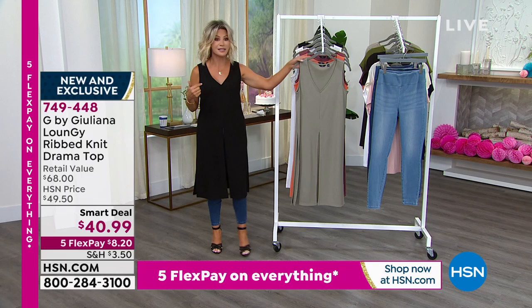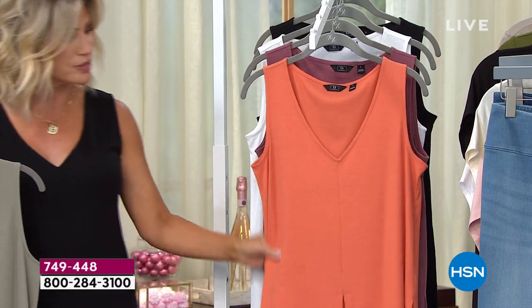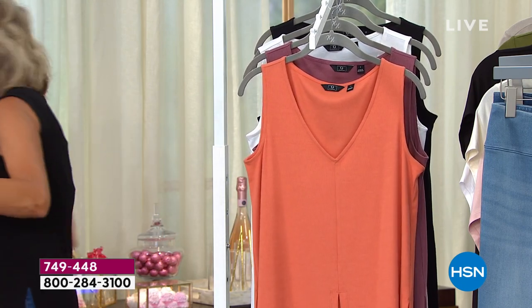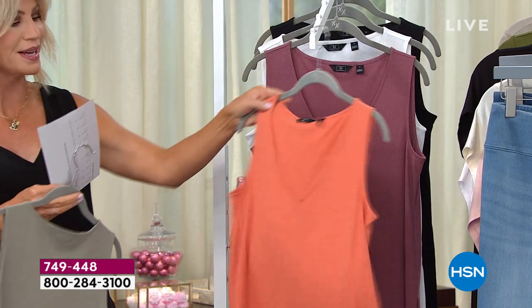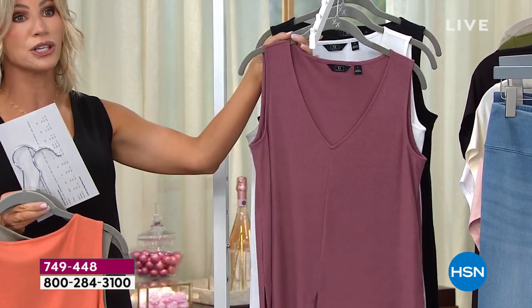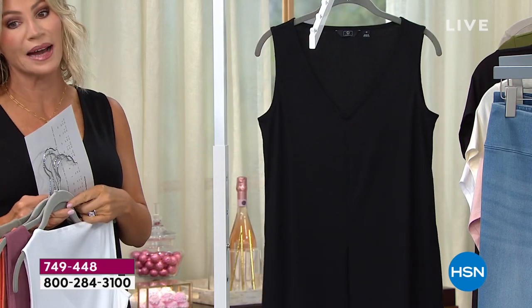Here it is in the black, and this is the dusty olive. We're going to share with you great ways you can go ahead and style this. And that's the dusty copper — there's the dusty copper. There's that beautiful plum — love that plum, gorgeous transition color. That's the plum rose. Here it is in your classic white, and then of course we have it for you in the black.